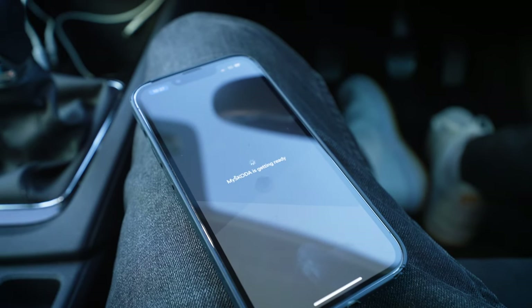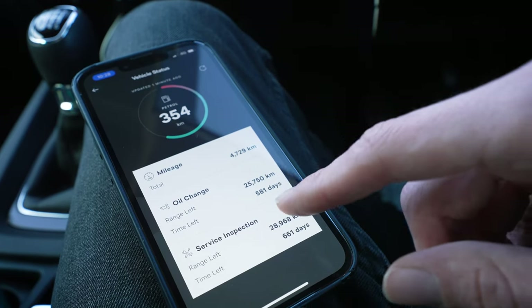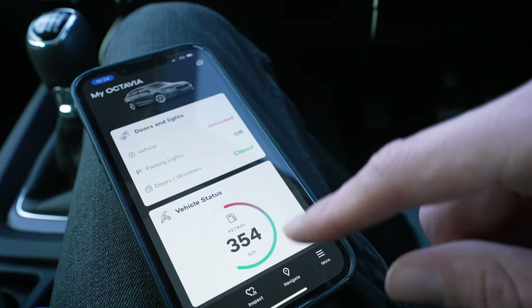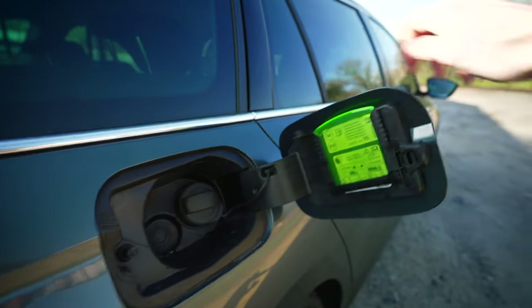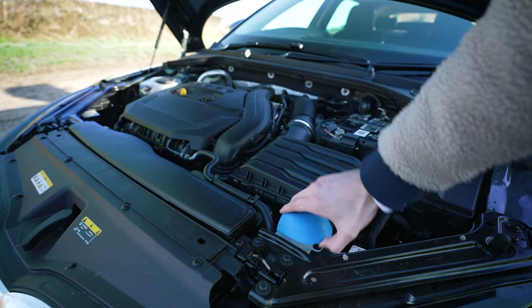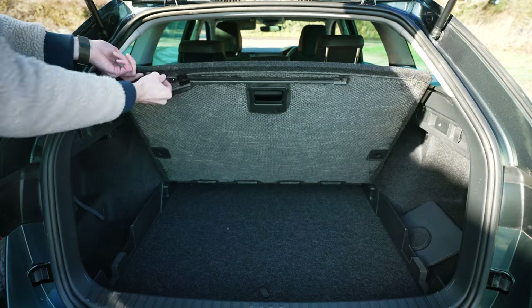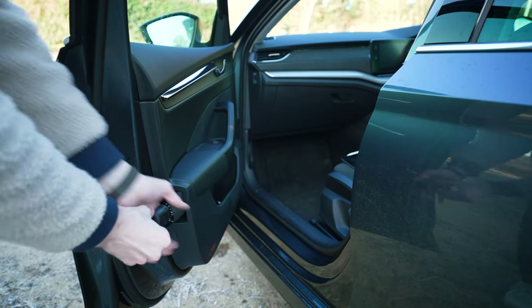I like the Skoda Connect app as well. It's pretty basic but it lets you check things like the car's location, fuel level, and whether it's locked. Skoda really stand out for their nifty little extra features too — things like the ice scraper in the fuel filler cap, a parking ticket holder, a built-in funnel for the screen wash, a little hook to hold up the floor in the boot, and the best one — the famous Skoda umbrellas in the front doors.